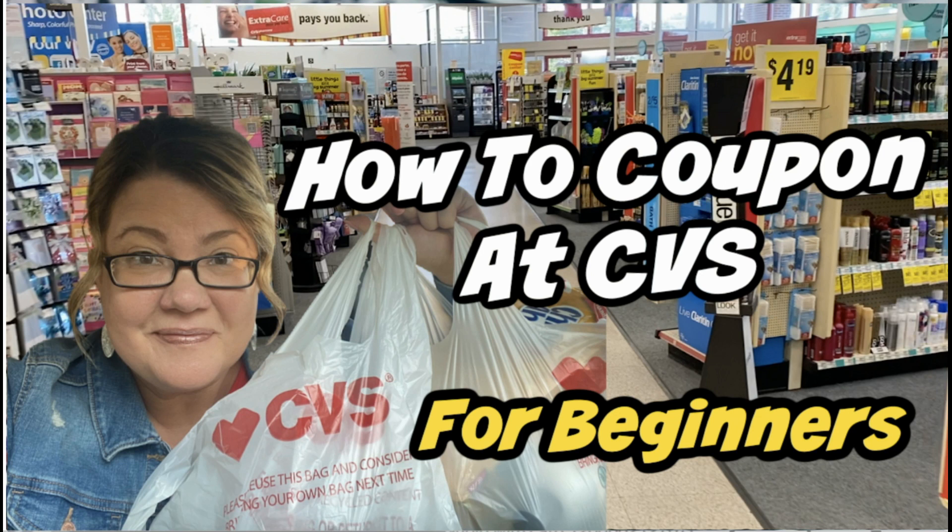I just posted a video super late on Friday because YouTube was not cooperating. If you can show it some love — it's how to coupon at CVS for beginners. If you know someone who's struggling, couponing might help them. Couponing has helped me in so many ways — not just saving money, but building a little bit of confidence and feeling happy. Share the video if you can. I'll be posting follow-up videos on how to coupon at CVS, getting a little more advanced. I'll link it at the end of this one and in the description box.